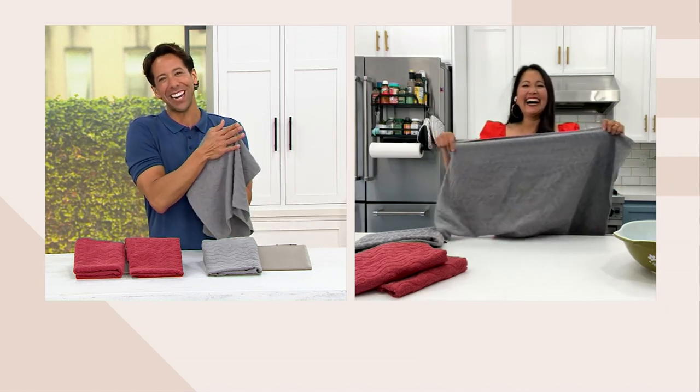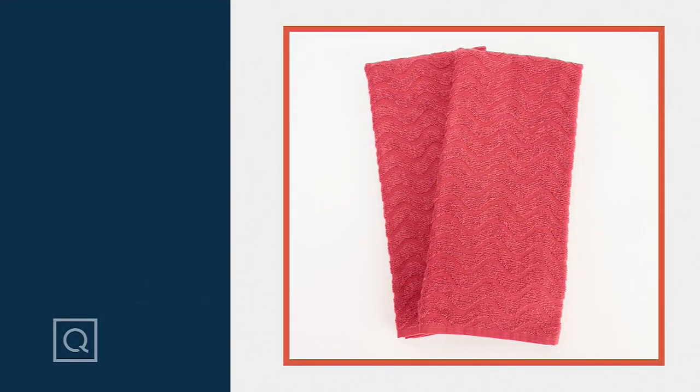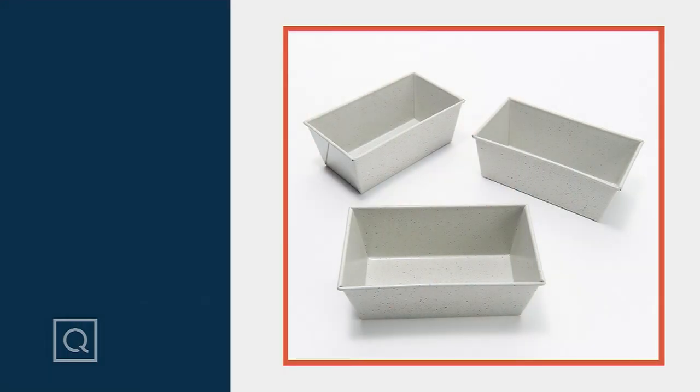Veena, thank you so much for joining me — have a wonderful Saturday. Remember, two of these from our friends at Sela: item K70009, clearance price of $17.98 and five easy payments of $3.60. Coming up in just a little bit, we've got two items from Good Housekeeping — one of them is the three-piece mini Loaf Pan Set at a clearance price of $18.85 and five easy payments of $3.77. This trio of mini pans comes in three different colors with a fun little detail — we'll present that in just a few moments.